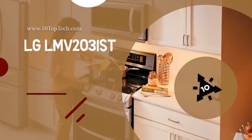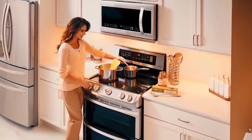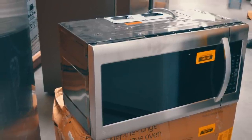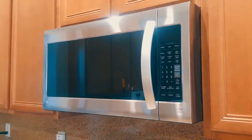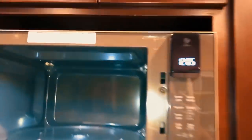Number 9: LG LMV-2031ST. At number 9, it's the LG LMV-2031ST. This microwave oven is powered by an easy clean interior, which allows quick and high performance cleaning inside and out without any chemicals.